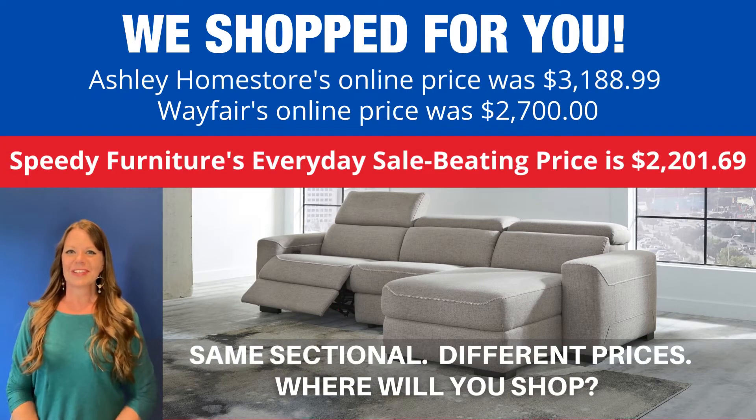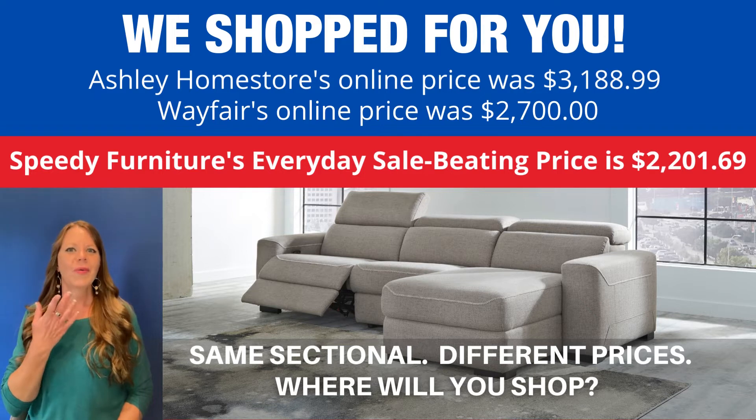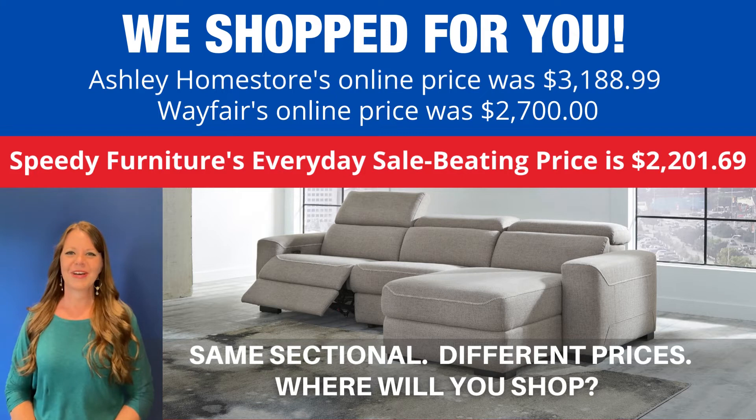You can buy this same sectional at different stores, but what is not the same is the price. If you're wondering where you can find the best price on this sectional, we shopped for you — look how much you'd save if you shopped Speedy Furniture.